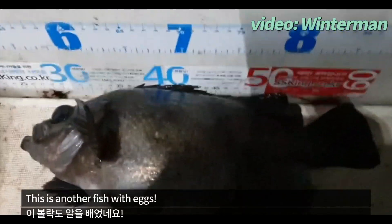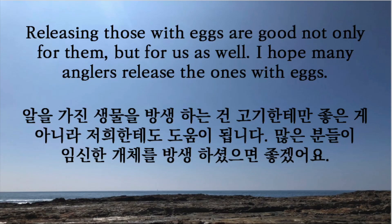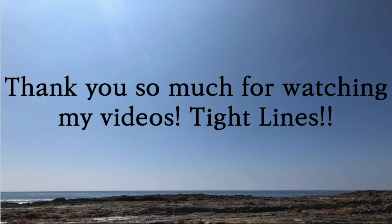This is another fish with eggs in its belly. Releasing those with eggs is good not only for them but for us as well. I hope many anglers release the ones with eggs. Thank you for watching my videos.